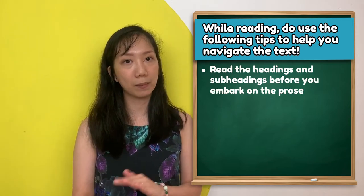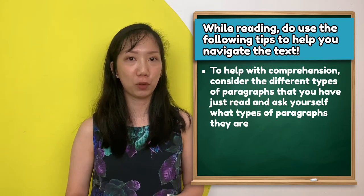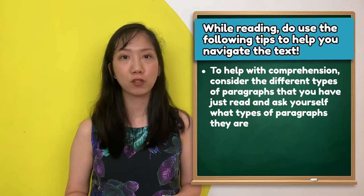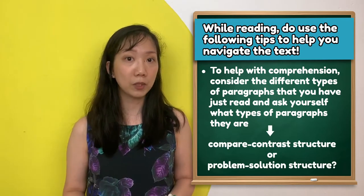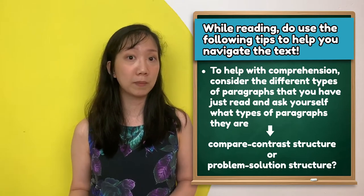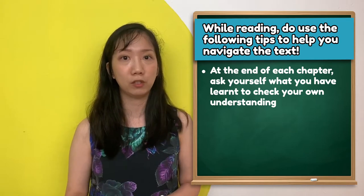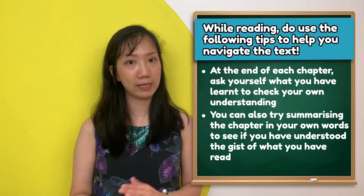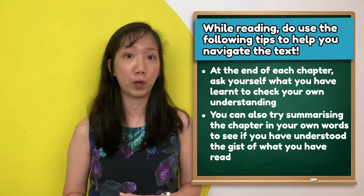Read the headings and subheadings to help you work through the text. To help with comprehension, consider identifying the different types of paragraph structures you have just read. Ask yourself what types of paragraphs there are — did you come across a compare-contrast structure, or perhaps a problem-solution structure? At the end of each chapter, ask yourself what you have learnt to check your own understanding. You can also try summarising the chapter in your own words to see if you have understood the gist of what you have read.